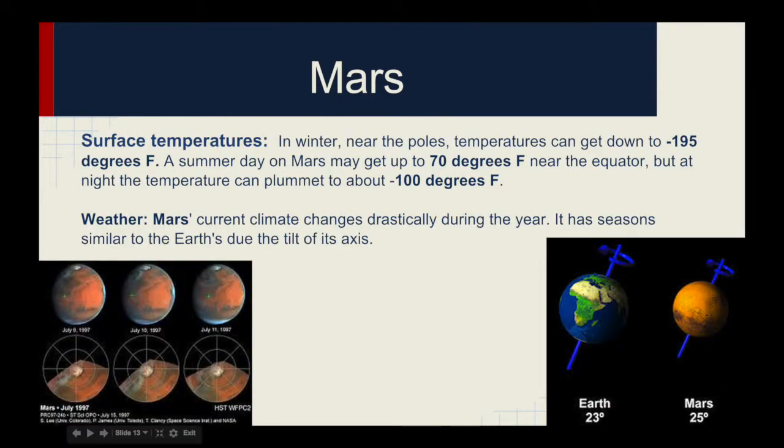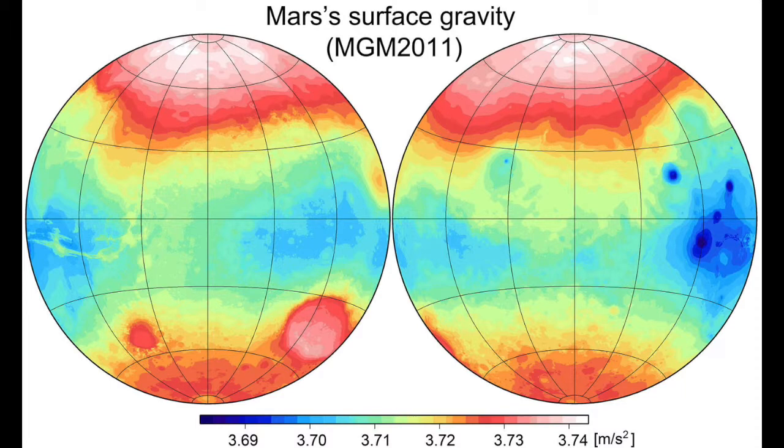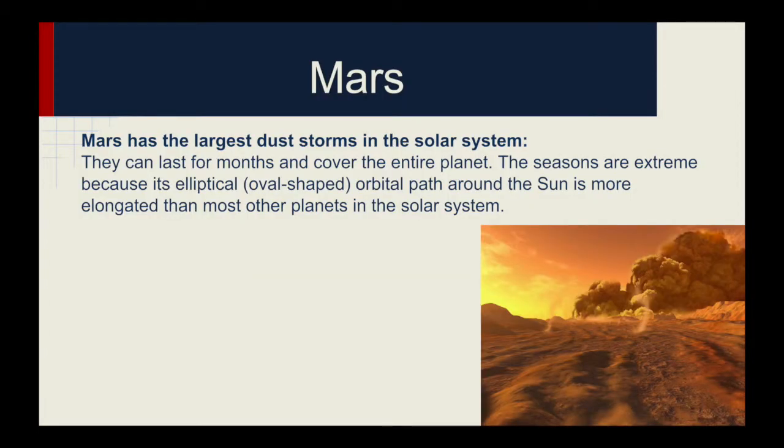In winter near the poles, temperatures can get down to negative 195 degrees Fahrenheit. A summer day on Mars may get up to 70 degrees Fahrenheit near the equator, but at night the temperature can plummet to about negative 100 degrees Fahrenheit. Mars' current climate changes drastically during the year. It has seasons similar to Earth's due to the tilt of its axis. Mars has a rotational period of 24 hours and 37 minutes, and a period for revolution about the sun of 687 days. Because of the small diameter and low mass, the surface gravity on Mars is only 38% of the gravity on Earth. Mars has the largest dust storms in the solar system, and they can last for months and cover the entire planet. The seasons are extreme because its elliptical, oval-shaped orbital path around the sun is more elongated than most other planets.